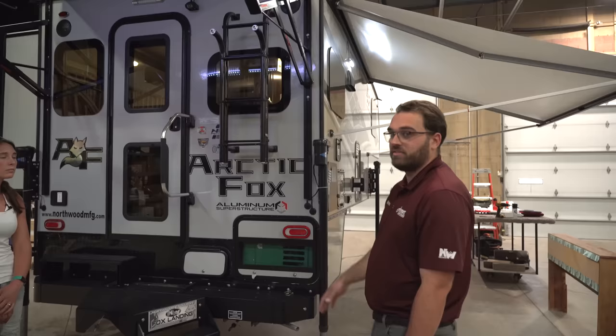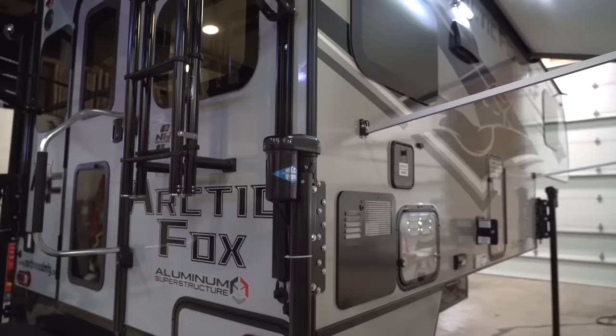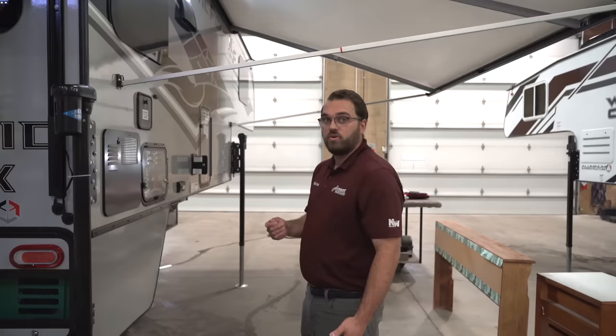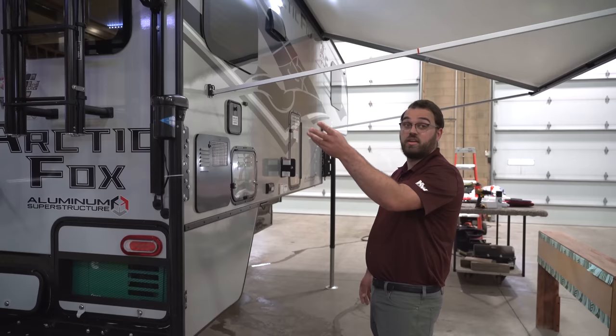This camper is going to have the Ryko Titan jack system — that's going to be a wireless remote that controls the jacks, so you can just use the remote to control taking the camper on and off the truck, leveling, things like that. And with the remote, you can actually run other things as well, such as your awning or the slide-out.